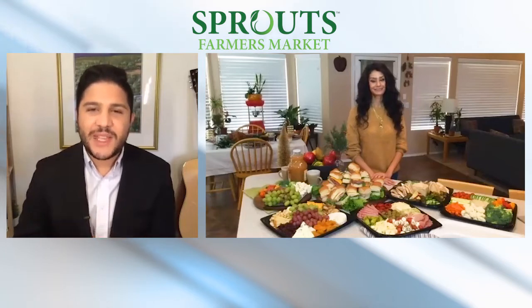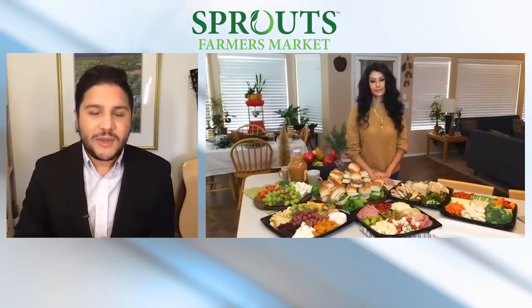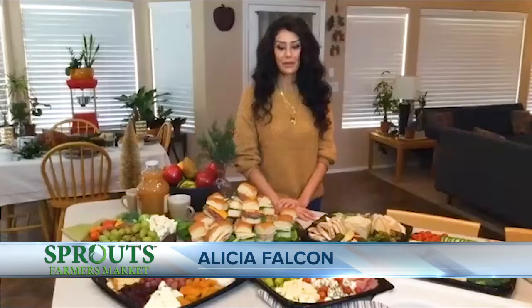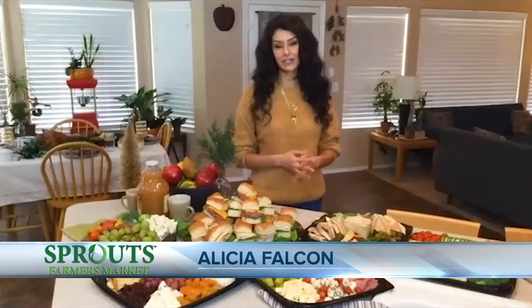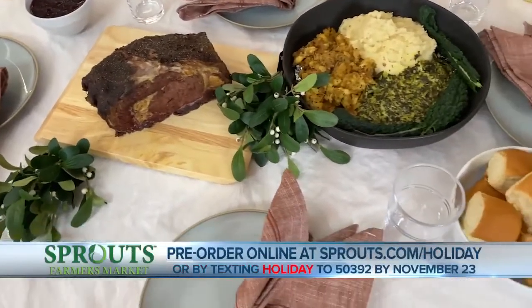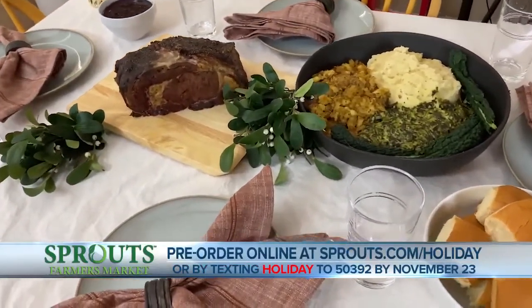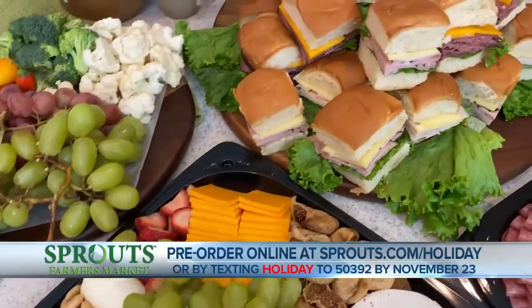It is great to have you on as we lead up to the holidays. If people want to order the delicious food that you have, how do they place that order? Thank you so much for having me. Sprouts has made it even easier this year to get those holiday orders in — simply visit Sprouts.com/holiday, and you can order your fully prepared meals, meats, and party trays.